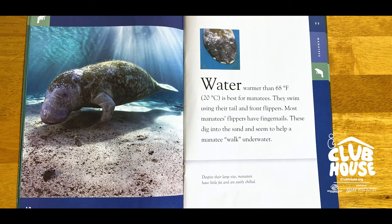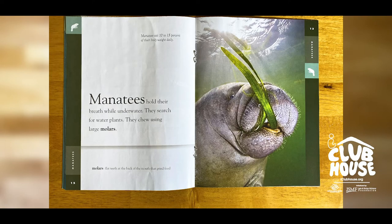They swim using their tail and front flippers. Most manatees' flippers have fingernails, which they dig into the sand to help them walk underwater. Manatees hold their breath while underwater as they search for water plants.